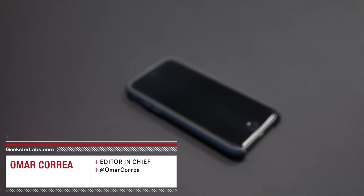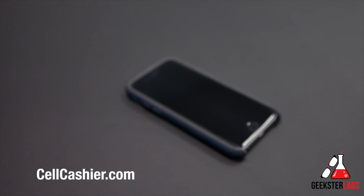What's up Geeksters? It's me Omar from GeeksterLabs.com and today's video is brought to you by Cellcashier — they compare iPhone prices to get you top dollar for your used iPhone, so if you'd like to sell your iPhone check out the link in the description below.